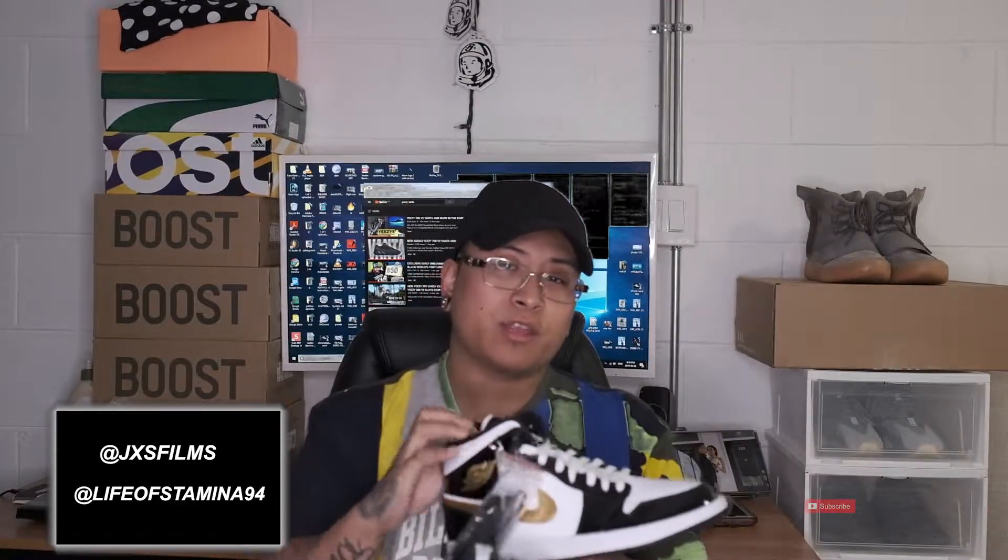Even though it's a mid, it's not really that different than a high to be honest. The high Jordan 1s are probably like an inch taller. These were retailing for $165 Canadian, so you can only imagine in the States it's probably like $120-$130. These are pretty fire — the first metallic colorway I've ever had.